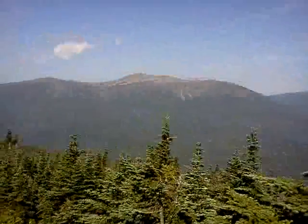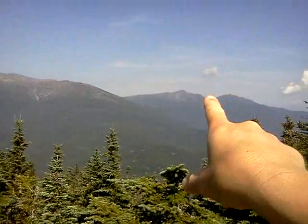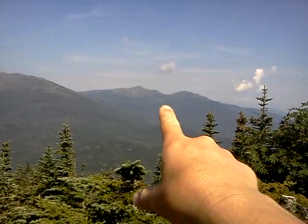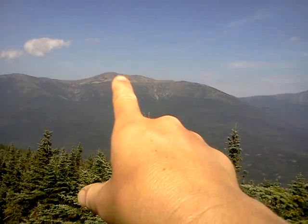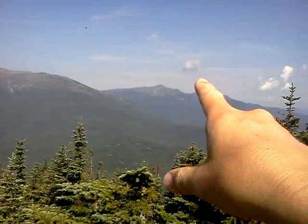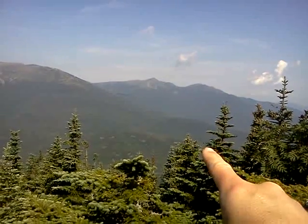Look at this view — this is phenomenal. That right there is Mount Washington, and that's the auto road coming down. Over there I think is Mount Adams, and that little bump next to it is Quincy Adams. That is Monroe. So basically the AT starts there, goes down, goes over across there to Madison — down in the valley first and then back up Madison.